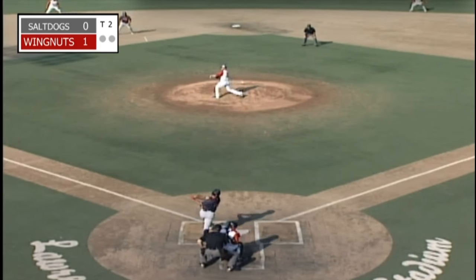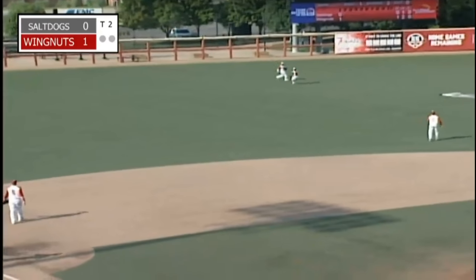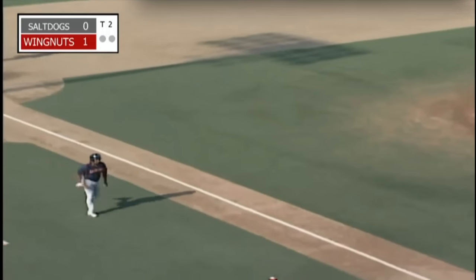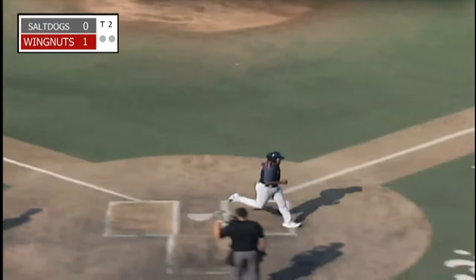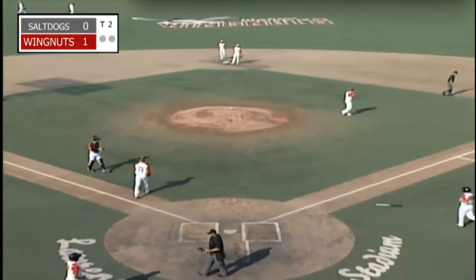And the 1-2 pitch — line drive, left center field. That's going to be in for a base hit. Smith moving towards third. They're going to wave him towards the plate. Reyes will throw in, and it's not going to be in time. RBI single for Randolph-Odeber, and the Salt Dogs have tied it up at one here in the top of the second inning.